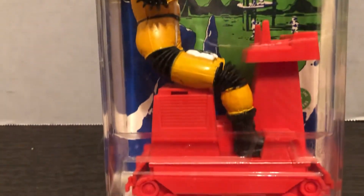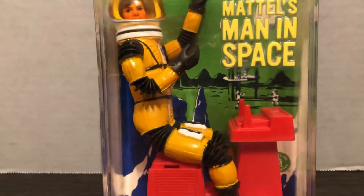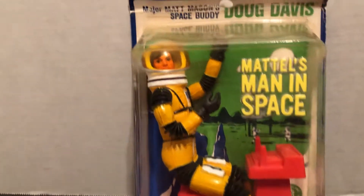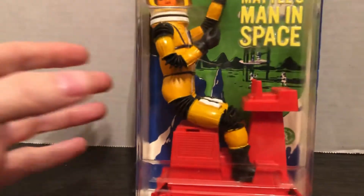He has a slightly different card than the others. The first figures were Matt Mason and Sergeant Storm, and then the other two astronauts are Doug Davis and Jeff Long.